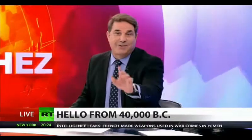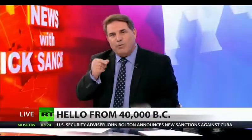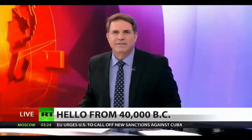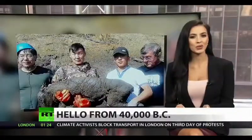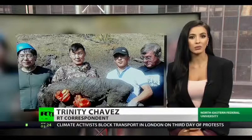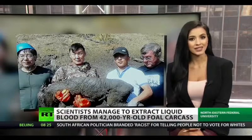Scientists are now thinking about bringing it back to life — sort of. They're considering cloning it because they were able to extract its actual blood. RT's Trinity Chavez explains: after discovering a 42,000-year-old extinct foal, scientists have now discovered liquid blood in the frozen remains of the horse, and the team hopes they can clone the prehistoric animal back into existence.